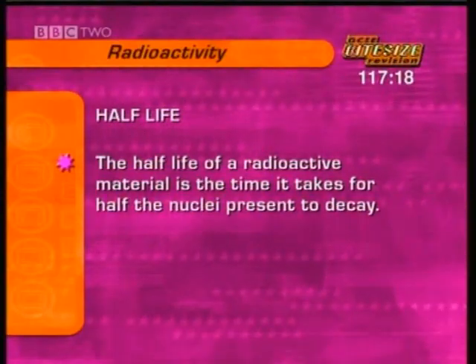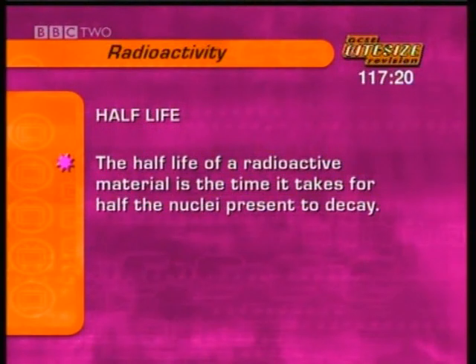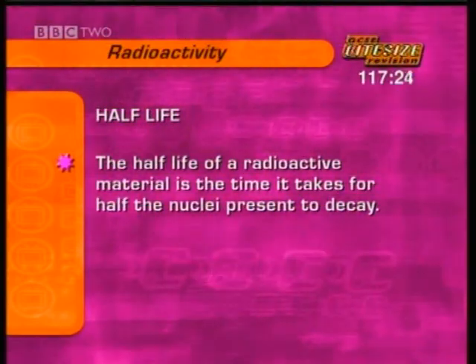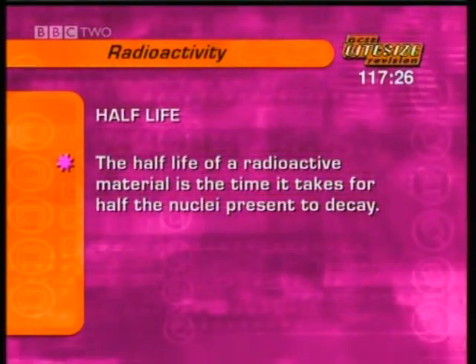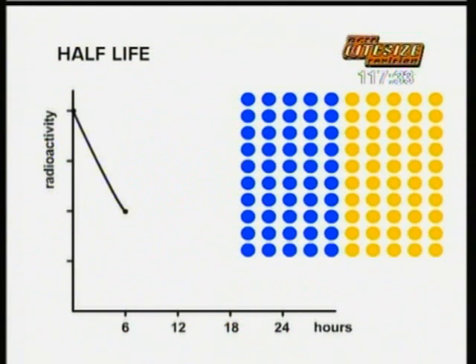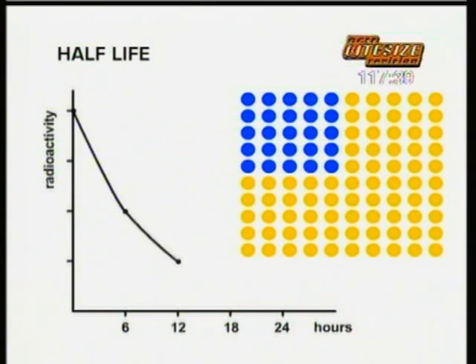The half-life of radioactive material is the time it takes for half the nuclei present to decay. The half-life of technetium is six hours. So after six hours, half the nuclei have decayed. After another six hours, another half have decayed, and so on.